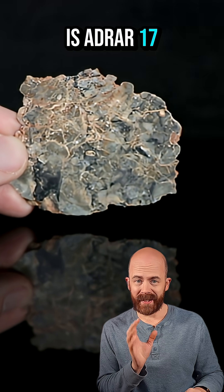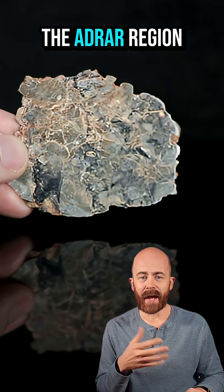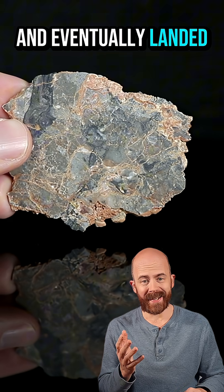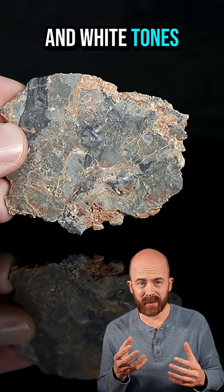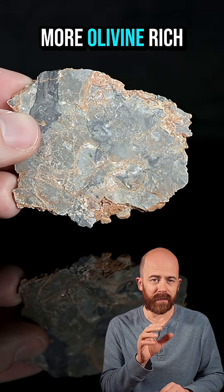On the left is Adrar 17. This one is new to science, officially recognized in 2025 and found in the Adrar region of Algeria. It comes from a single 18-kilogram stone that was blasted off the moon and eventually landed in the Sahara Desert. When you look closely at a slice, you see a mix of gray and white tones — pale clasts of plagioclase feldspar mixed with darker, more olivine-rich material.